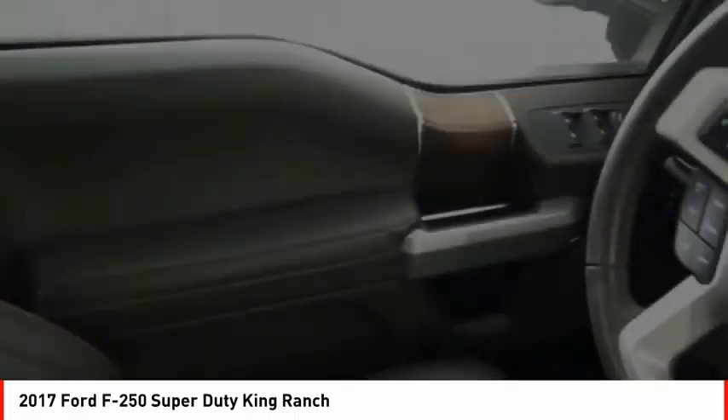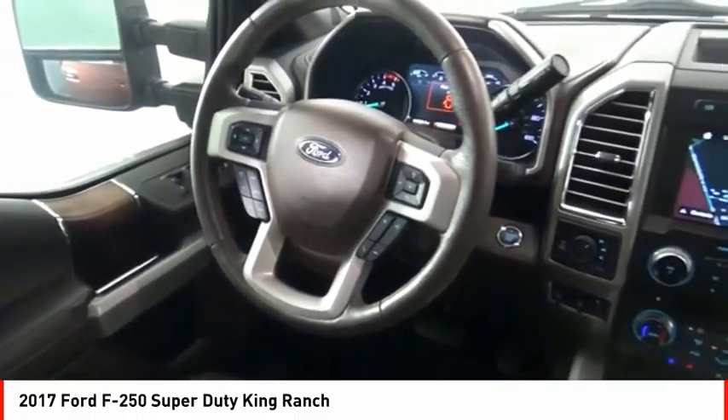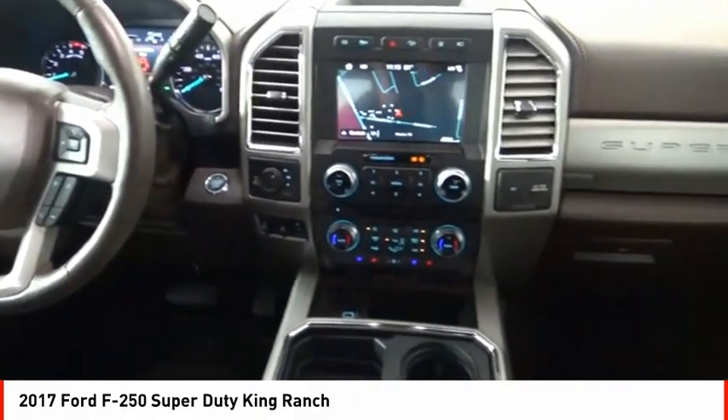Braking assist. Power brakes. Multifunction display. Child safety locks. Tachometer. Come see the car for yourself.